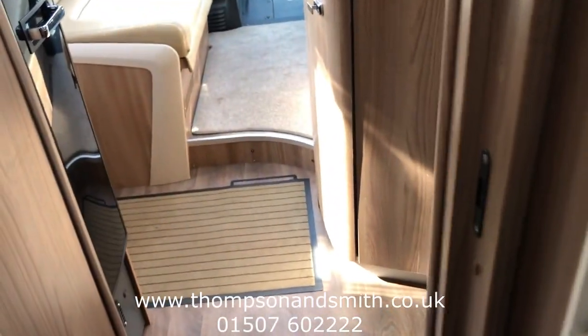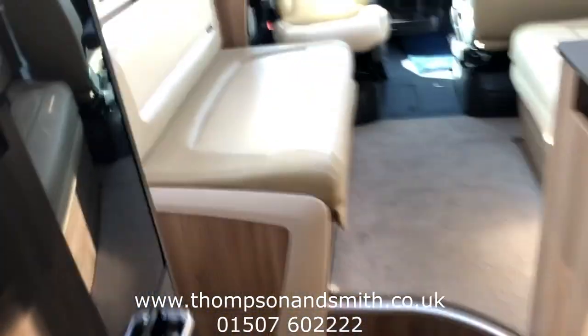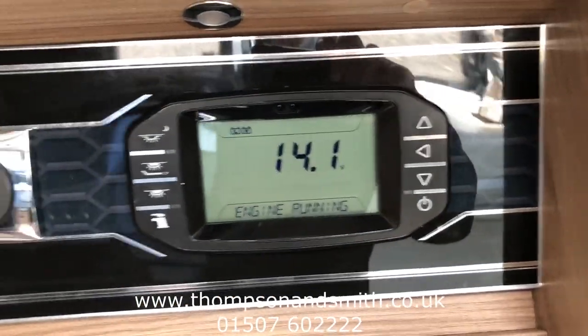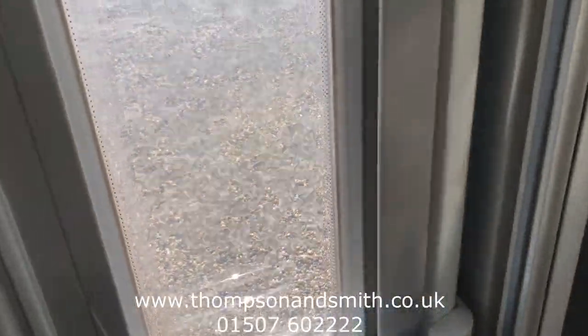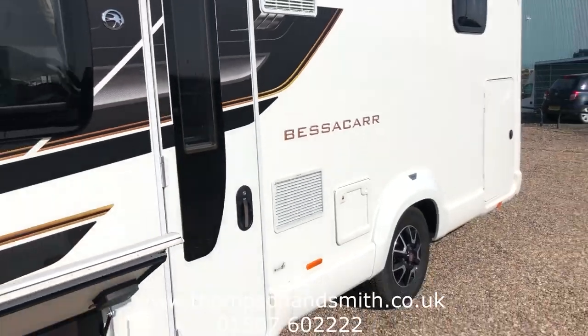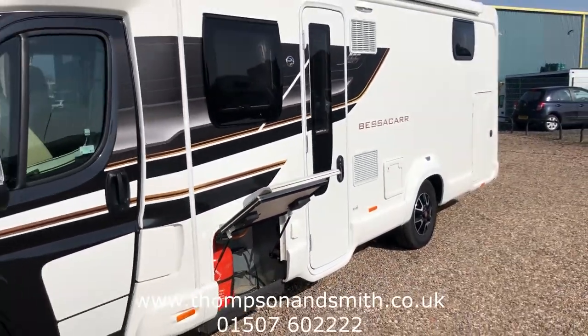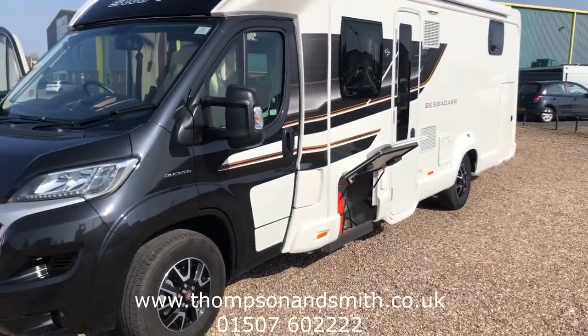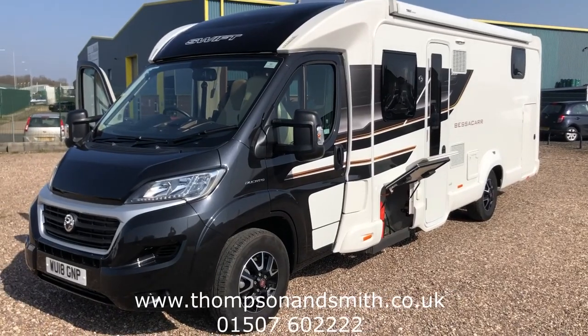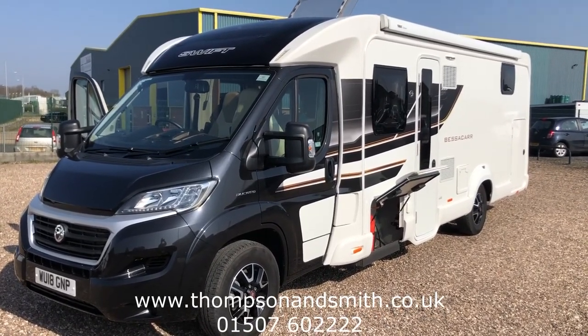Right, we'll just come back out of the vehicle. I'll show you all the controls for the door there — electric water — and just come out the side door now for one last look at the vehicle. It's in stunning condition with 12,600 miles. If you'd like to know more about this motorhome, you can ring Tom and the sales team on 01507 602222, or visit our website at www.thompsonsmith.co.uk. Thanks again for viewing.